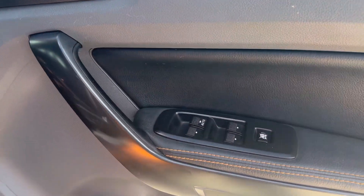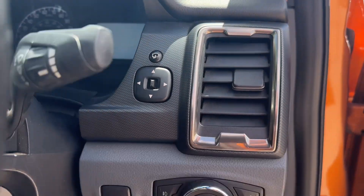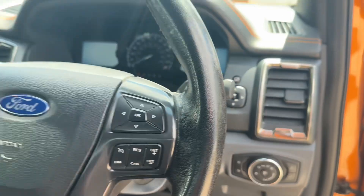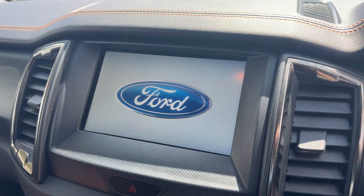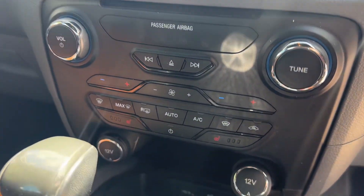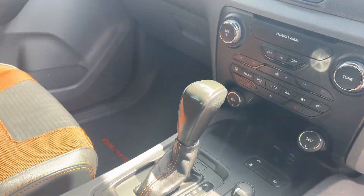In the cab we've got electric windows and mirrors, folding mirrors, auto headlights, multifunctional steering wheel, large media display. It's also got a reversing camera, air conditioning, and automatic gearbox.